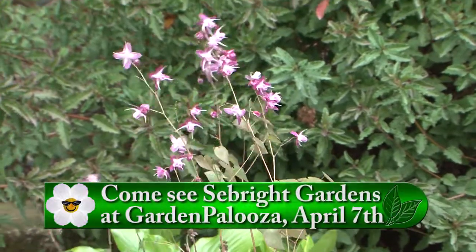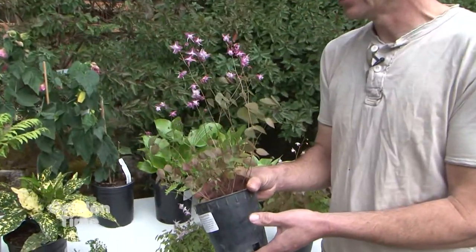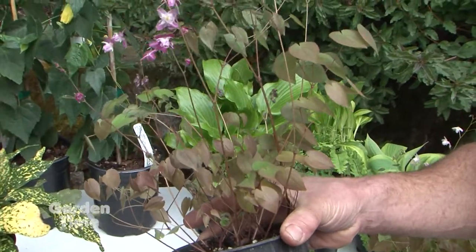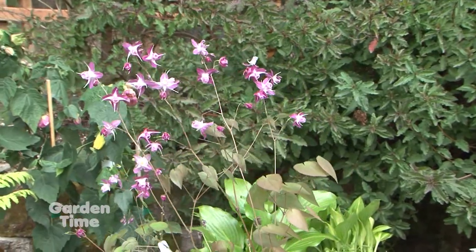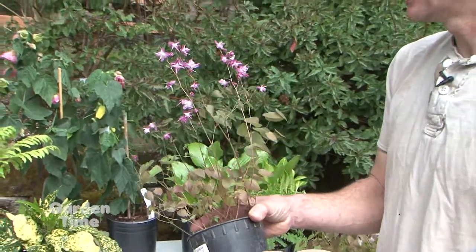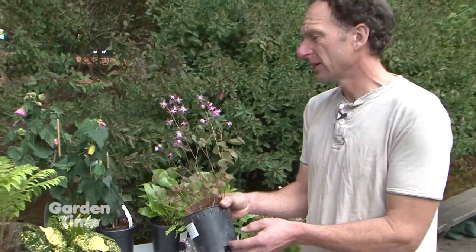I think they should be planted more because they're so easy to grow. Once they're planted in and they get established, they're really tolerant of drier shade conditions. There's very few plants that can take the drier conditions in the shade, and epimedium fits that bill. You just need to trim off the old foliage in late winter, and they come up fresh and look great. Just average water and shade. And there are also ground cover varieties, so you can use them as a ground cover as well as clumping varieties.